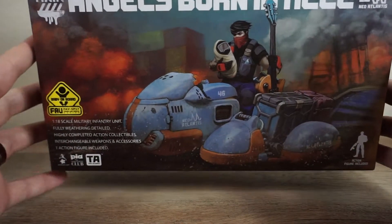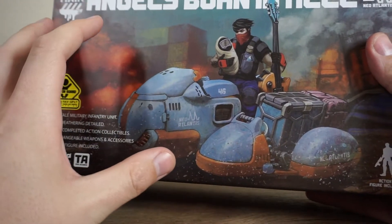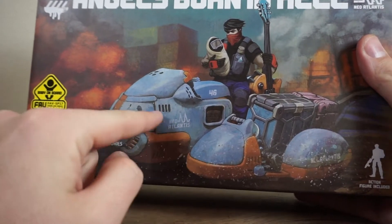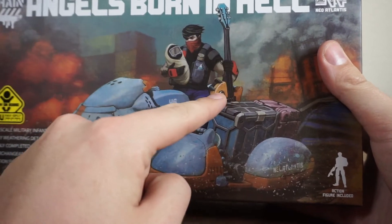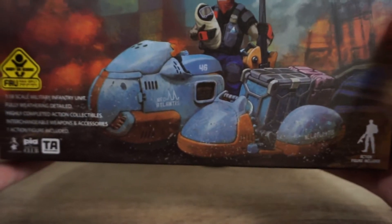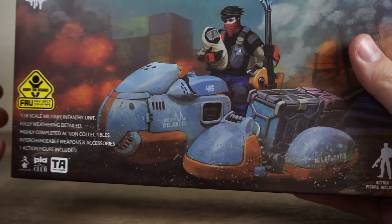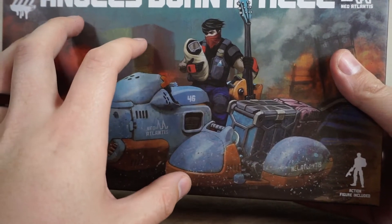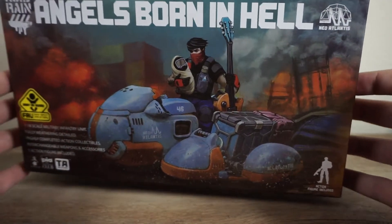This is quite a unique multi-pack because, for possibly the first time in Acid Rain history, you can actually buy each part individually — the vehicle individually, the little robot individually, and the figure Caleb individually in separate packs — or you can get them all together in this Angels Born in Hell multi-pack, which I think is really cool. This artwork is really nice and it includes some exclusive accessories.